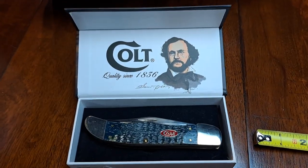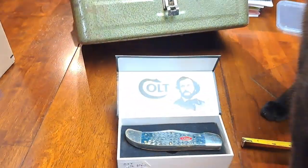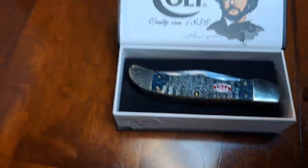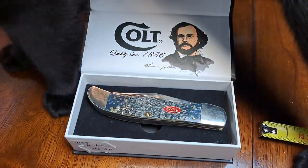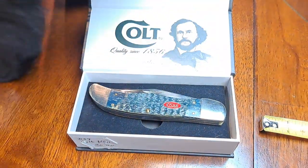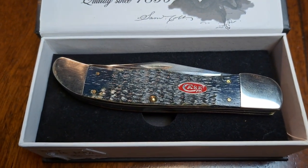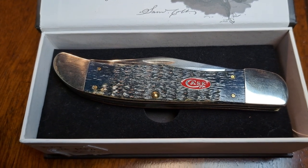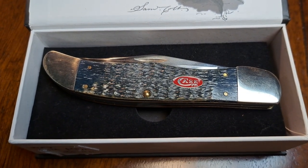Good evening, everybody. I'm going to post a video tonight regarding a pocket knife — oh, here's my cat getting into the video — a pocket knife that I purchased from an antique shop in Port Huron, Michigan. I'm kind of calling out all the Case pocket knife enthusiasts because I'm really looking for some information on this knife.